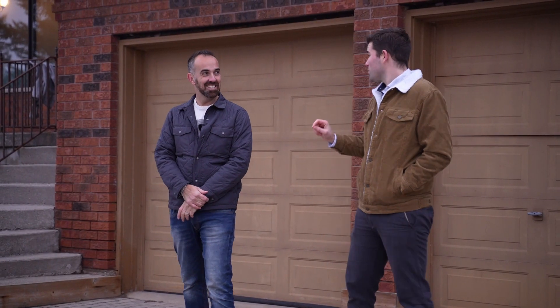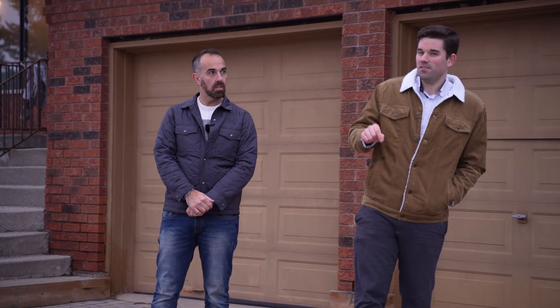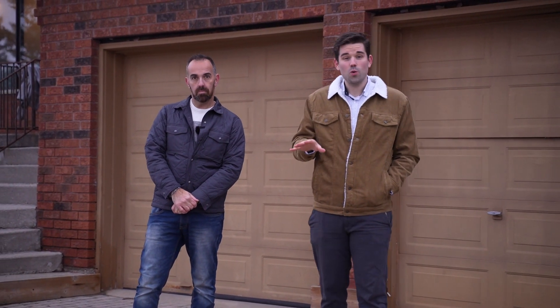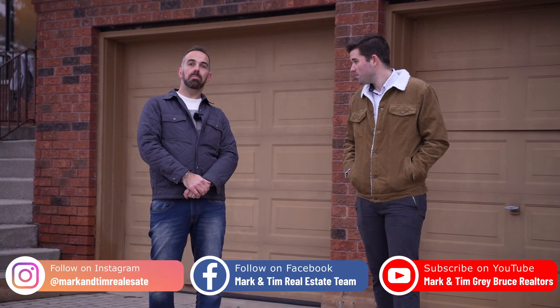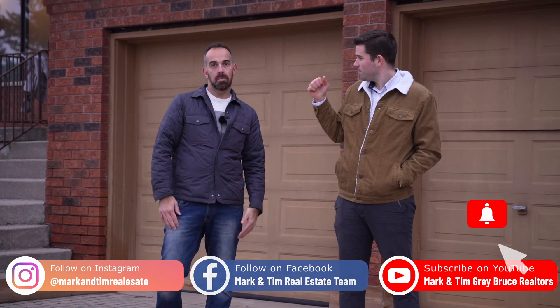This home really is in a pristine location, and if you'd like to see it, we would love to talk to you. Give us a call, hit us up on social — we would love to show you through this home. Thank you for watching, and as always, please take a second, like the video, subscribe to the channel, and never miss another Mark and Tim tour.